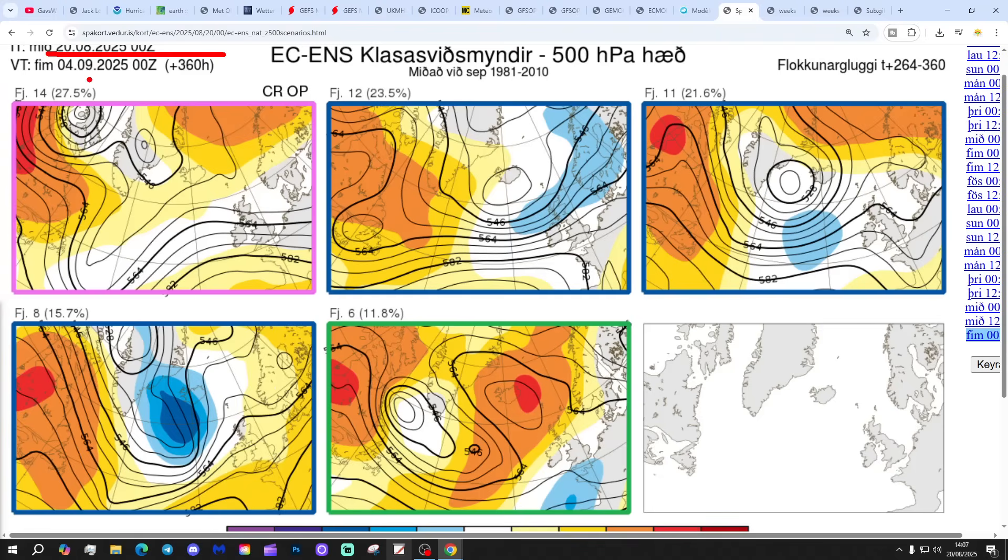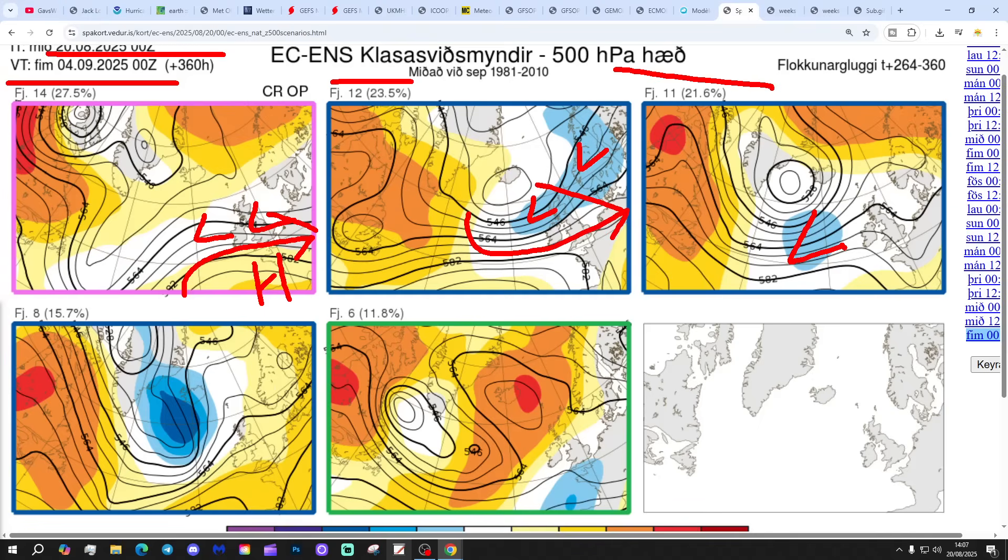These are the options on the table at day 14, getting to the 4th of September: 14 members of the ECM ensemble are probably bringing some sort of trough through with a ridge to the southwest — a westerly type pattern. 12 have low pressure from Scotland to Norway, again bringing in a westerly flow. 11 have low pressure just to the west of the UK and Ireland. 8 have high pressure reaching up from the southwest trying to turn us drier, and 6 have high pressure to the north of Scotland with low pressure to the south — winds in from the east. At day 10 it looks like all the options really involve low pressure to varying degrees, and it's still quite mixed at day 14 as well. The jury's out about whether high pressure will come back and potentially another heat wave in early September, or whether low pressure will be the dominating factor through the first half of the month.